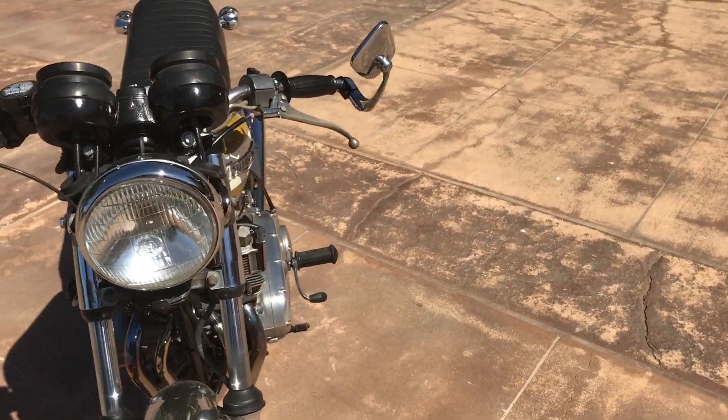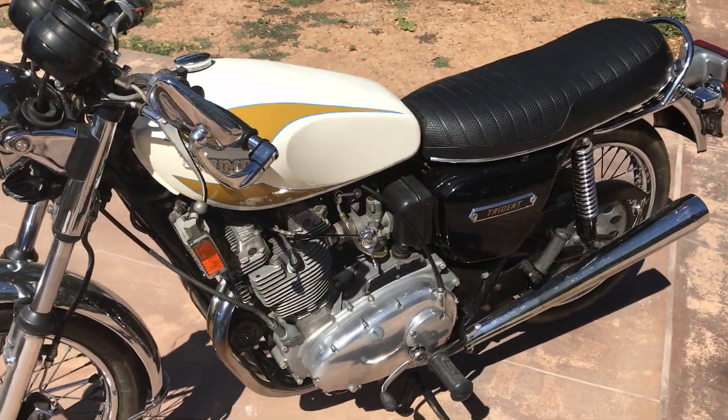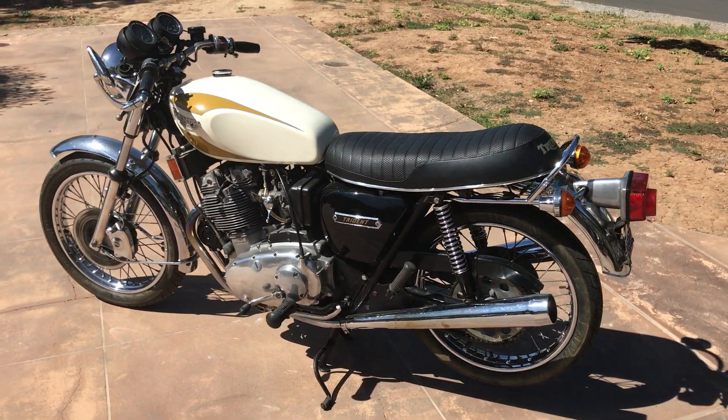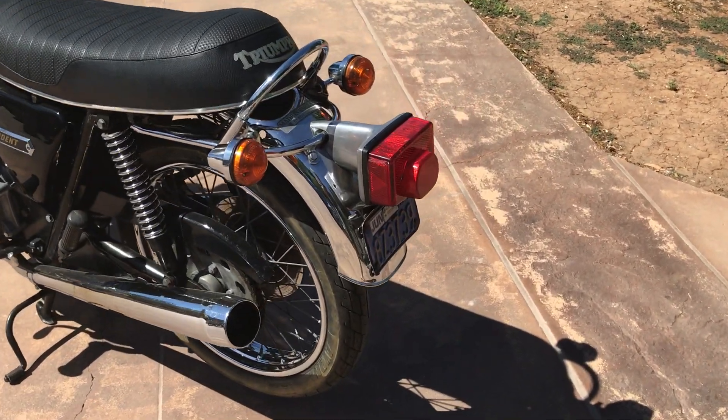This bike has it all. This was Triumph's last hurrah to try to compete with the oncoming Japanese bikes, but we all know what happened there. But this would make a great addition to any Triumph or British motorcycle collection.